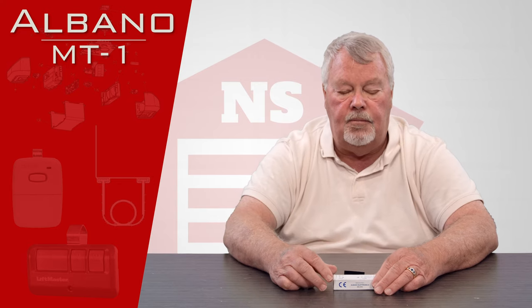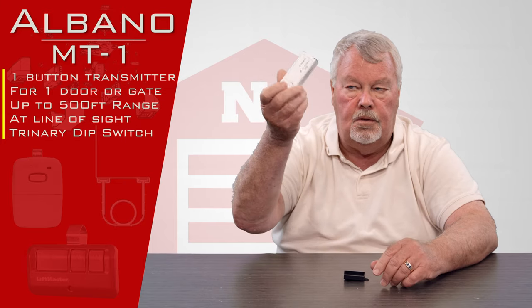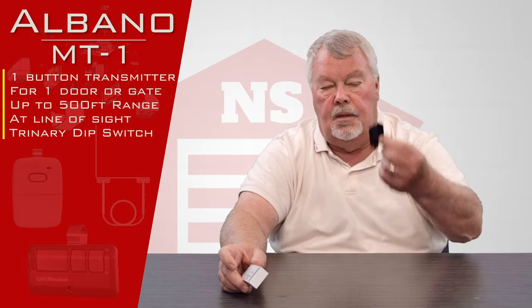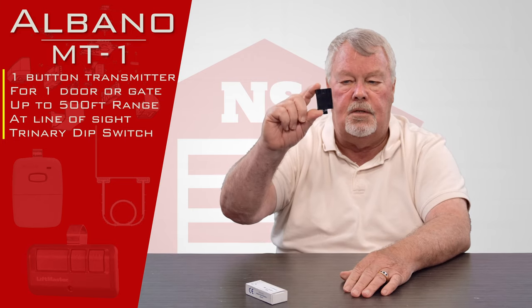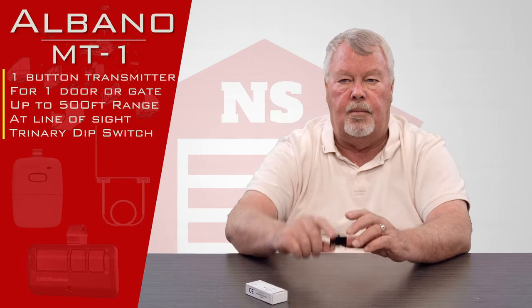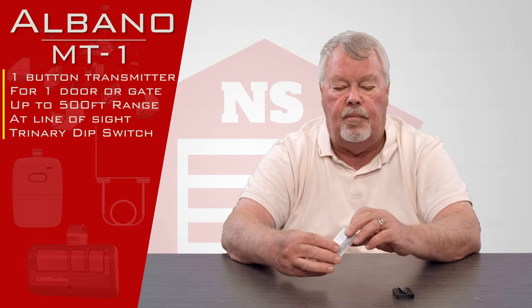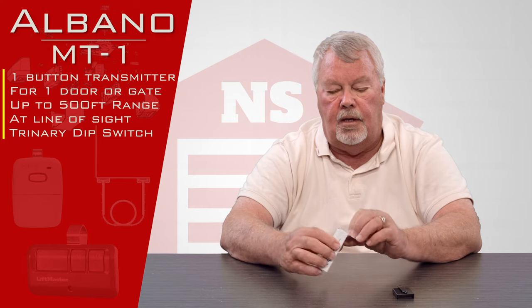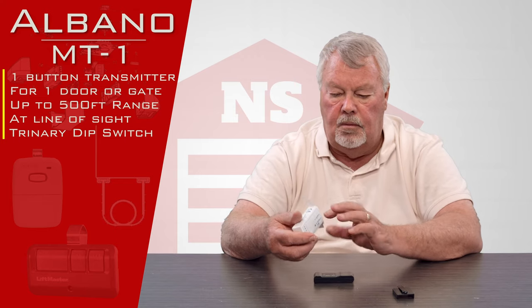This is called the MT-1, and when it comes to you it's going to come in a little box inside the bag that we sent it to you. Also it's going to come with this clip that you can clip on the back of it, so you can attach this to a visor or a belt loop or clip it to anything that you want. So we'll open this up and look inside.